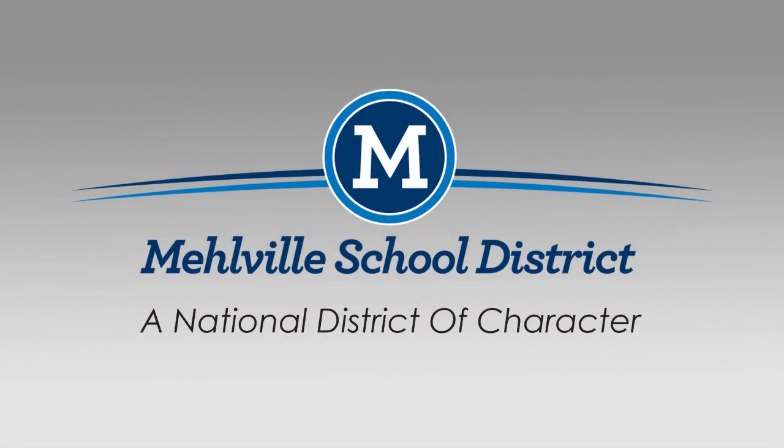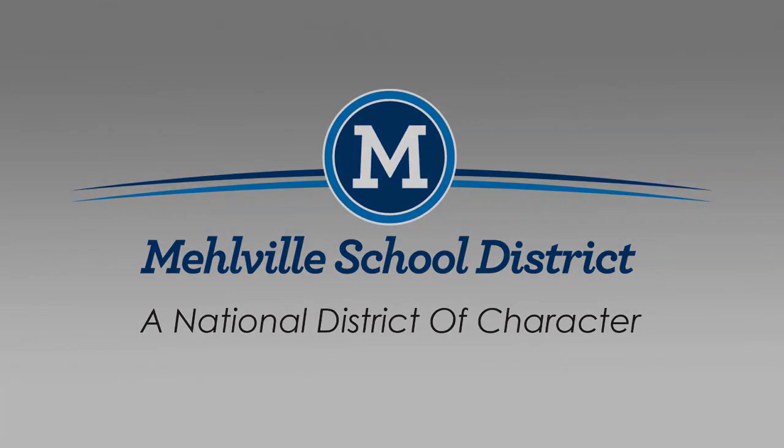Applications come out in April. Students can pick up applications in the counseling office at any of the local district buildings. We also have those online, and some of our elective classes do fill up quickly.